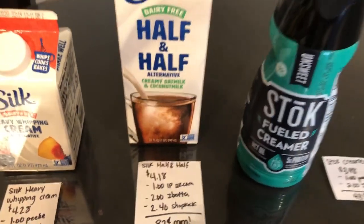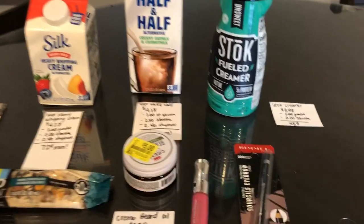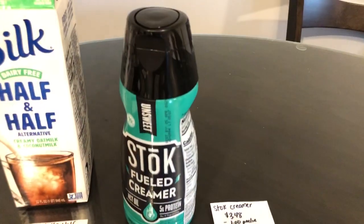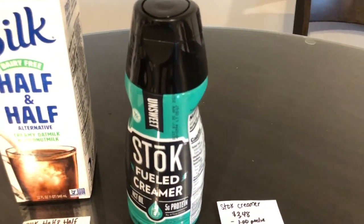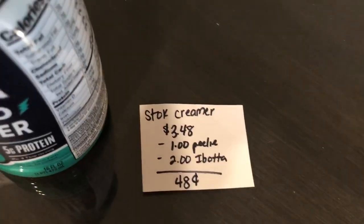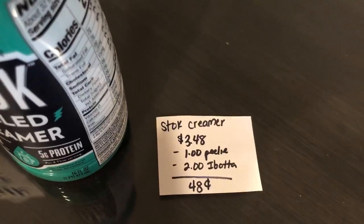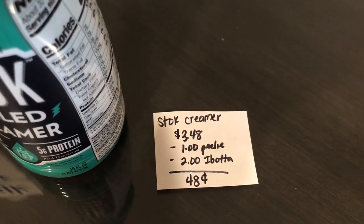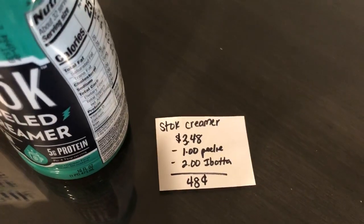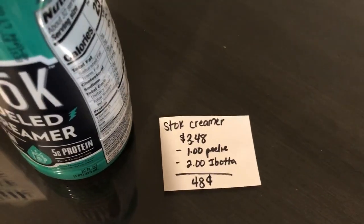If you guys are new to any of the rewards apps I mentioned, I will leave all of our referral links down below. The last and final deal — I found this one on Instagram. It is on the Stok creamer, a keto alternative. It's $3.48. There was a $1 Peely on the product and the Ibotta app is giving $2 back, making it $0.48.